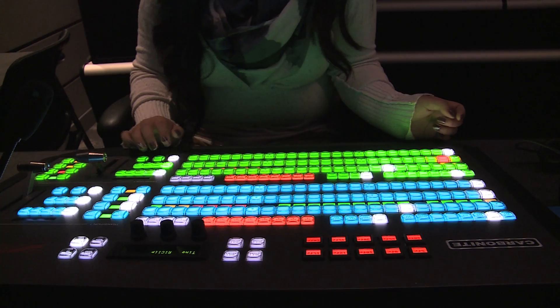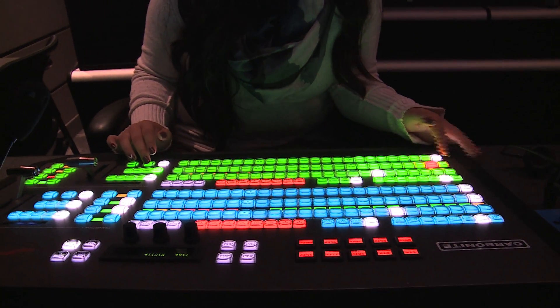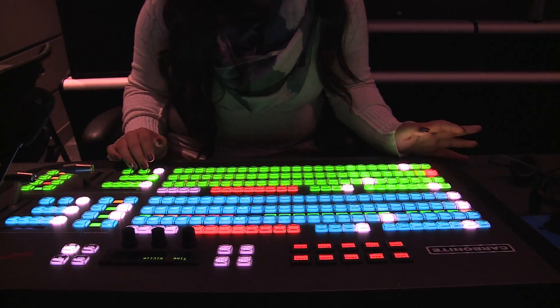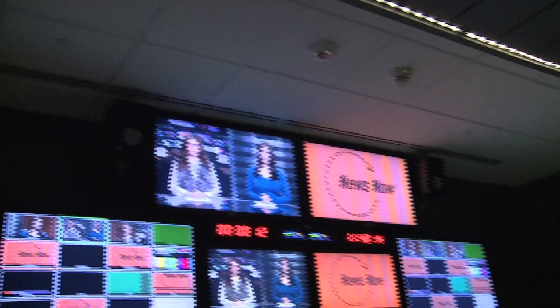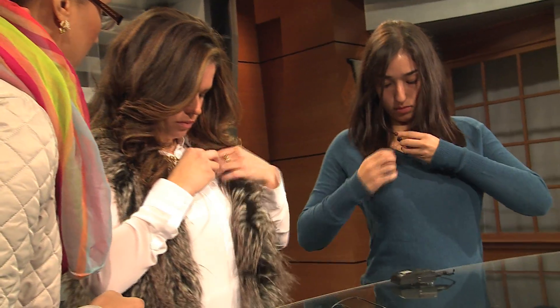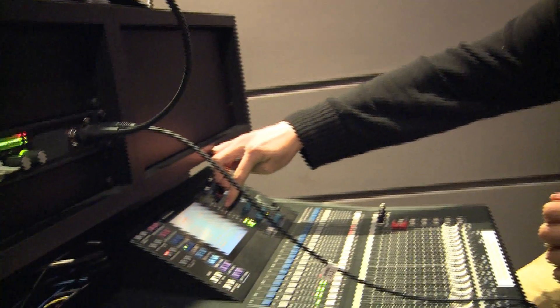There must be a technical director working on the switcher to make sure the camera is changed to the correct person on the monitor. After everything is set up with the cameras in the control room, it is time to mic up the talent for the show. Now the show is ready to go on air live.